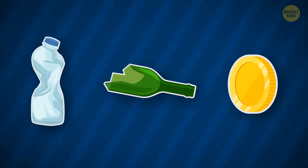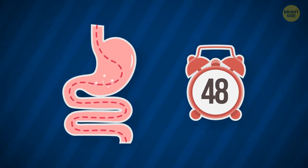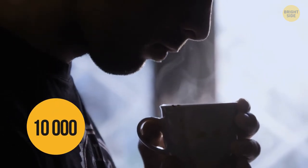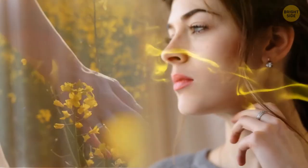We can accidentally digest small objects like plastic, glass, and coins — they pass through the digestive tract within 48 hours. Scientists used to believe we could distinguish about 10,000 smells, but recent research showed people can distinguish more than a trillion. We remember smells better than almost anything else, and they can even evoke distant memories.